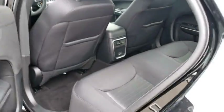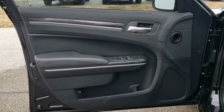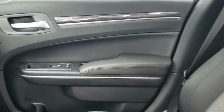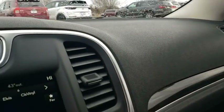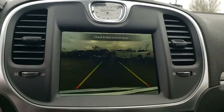This beauty is sure to make you the talk of the neighborhood, so call or drop in for a test drive today. The Chrysler 300.